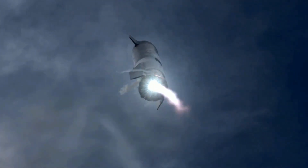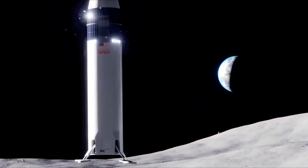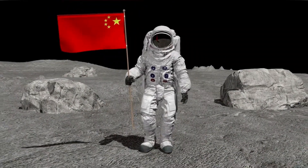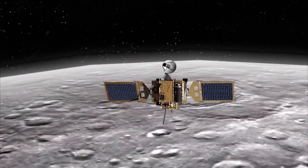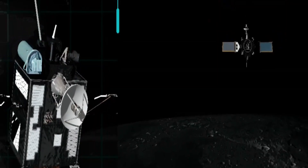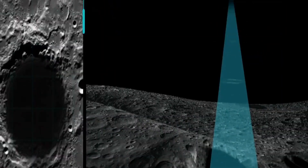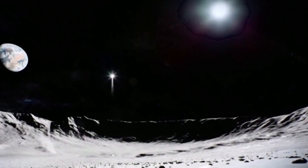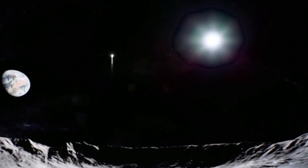When the KPLO spacecraft arrives in lunar orbit, it will join spacecraft from NASA, India, and China that are currently exploring the Moon. The spacecraft's scientific payload will study the magnetic field of the Moon, measure the number of elements and molecules such as uranium, water, and helium-3, and photograph the dark craters at the poles where the sun never shines. If this mission is successful, it may act as a cornerstone for future space exploration.